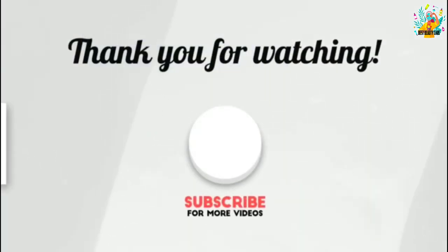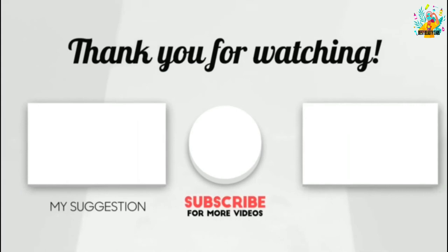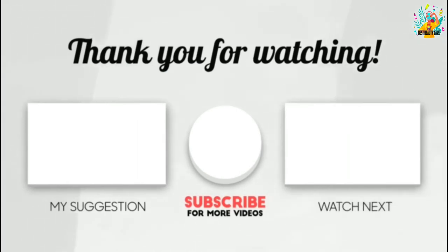Thank you for watching. I hope you liked this video. If this video was helpful to you, please leave a like, comment, and don't forget to subscribe.